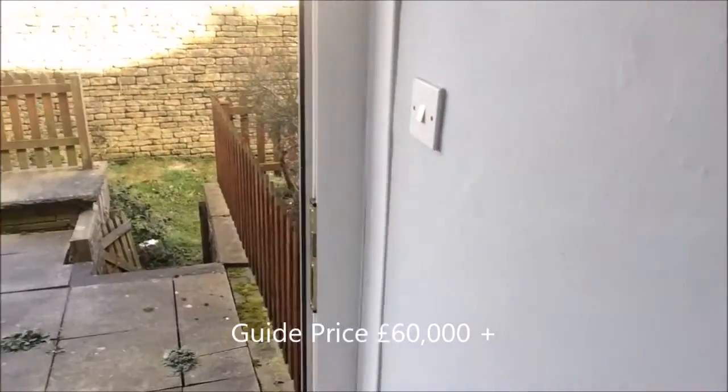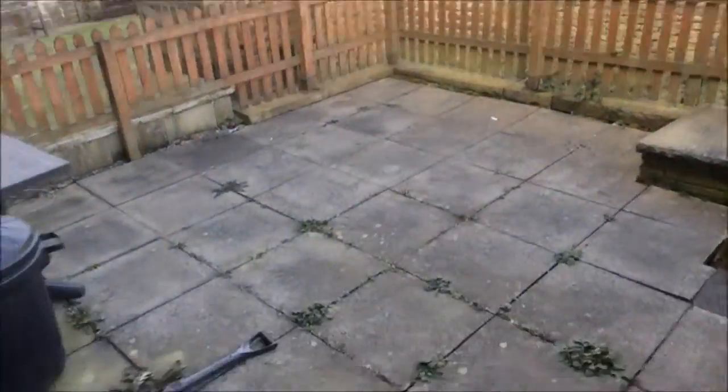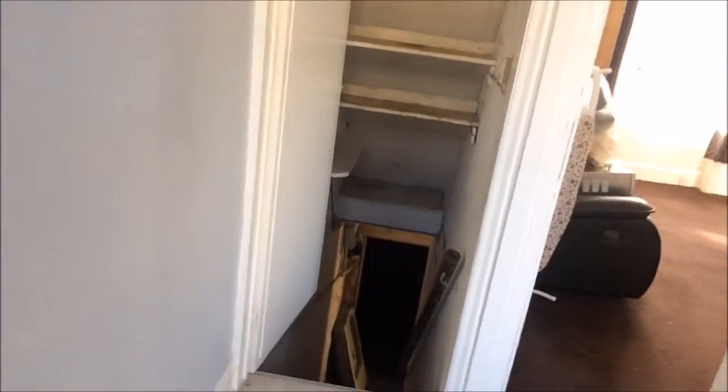Garden to the back — quite a decent size for a terraced house. Unusually large cellar down the steps there. And back through the lounge — I'll show you upstairs.